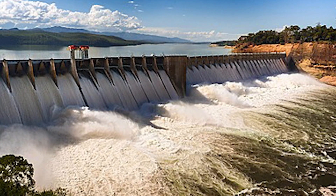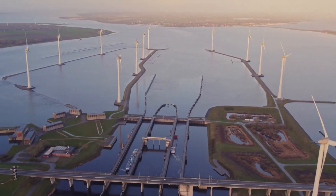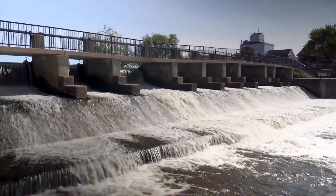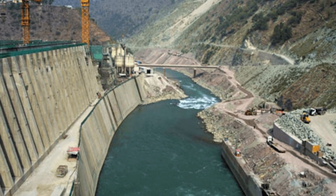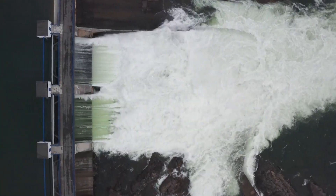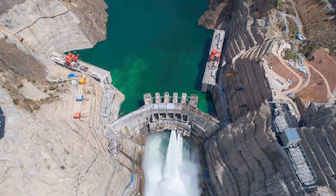Environmental considerations added another layer of complexity. Construction needed to protect wetlands, estuaries, and marine habitats while maintaining the effectiveness of the flood defenses. Special attention was given to fish migration patterns, water quality, and local biodiversity, requiring careful planning and continuous monitoring. The sheer scale of the project also posed logistical challenges — coordinating hundreds of contractors, transporting massive amounts of concrete and steel, and ensuring the safety of thousands of workers in high-risk, waterlogged environments demanded meticulous project management. Despite these hurdles, the Netherlands' experience and innovation in water engineering allowed Delta Project 2.0 to become a cutting-edge model of resilience and precision.